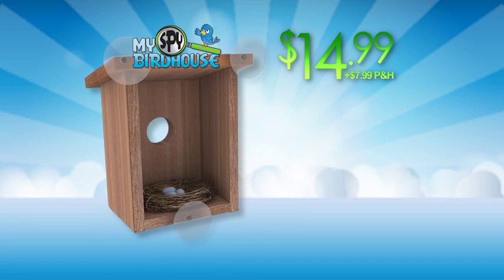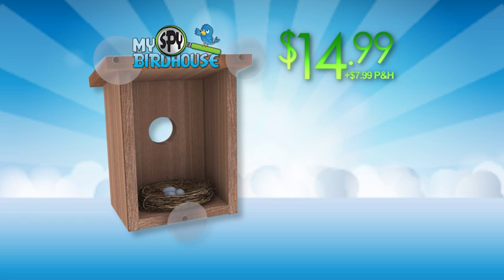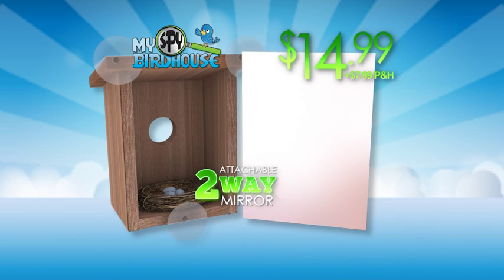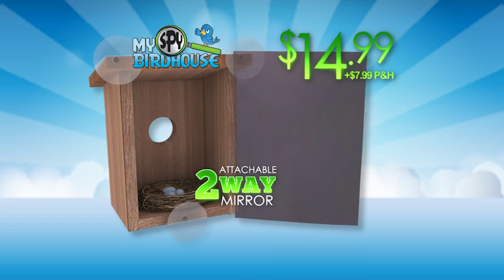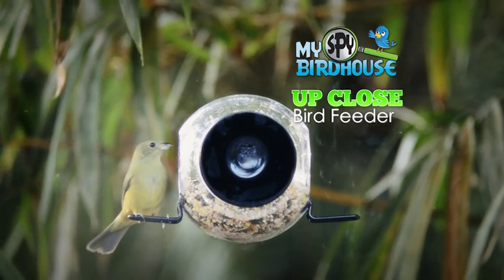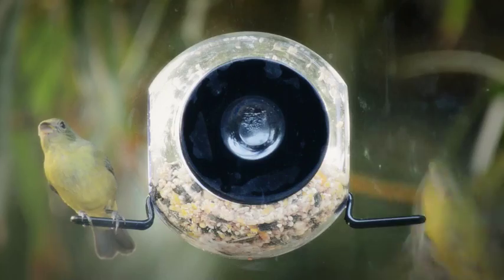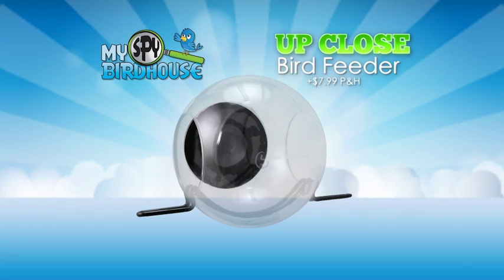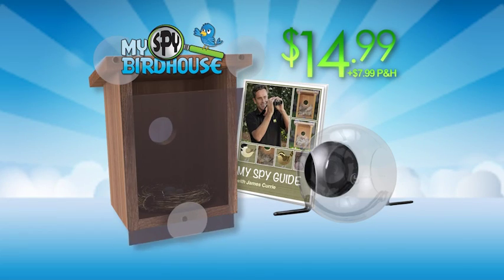You can bring the magic of the My Spy Birdhouse to your home for $14.99, plus $7.99 processing and handling. It comes with an attachable two-way mirror so you can see in, but birds can't see out. You'll also get the My Spy Bird Guide with tips from bird expert James Curry, free with your paid order. As a bonus, we'll include the My Spy Up Close Bird Feeder that attaches right to your window for even more bird-watching fun. Just pay $7.99 processing and handling. Here's how to order.